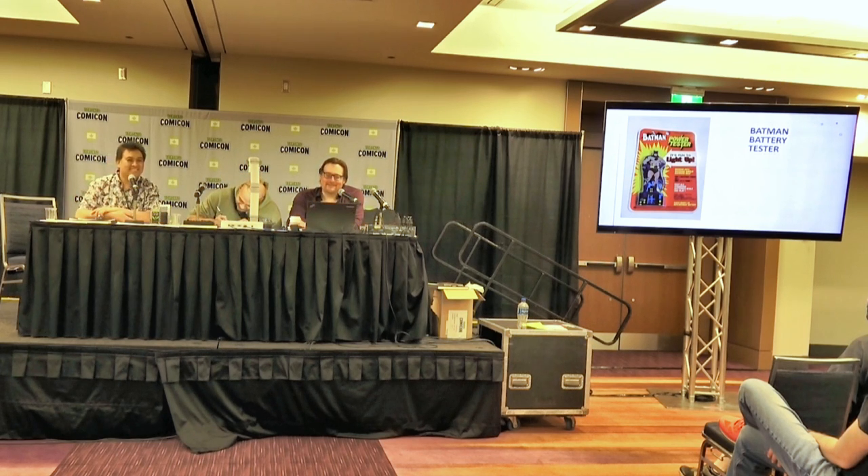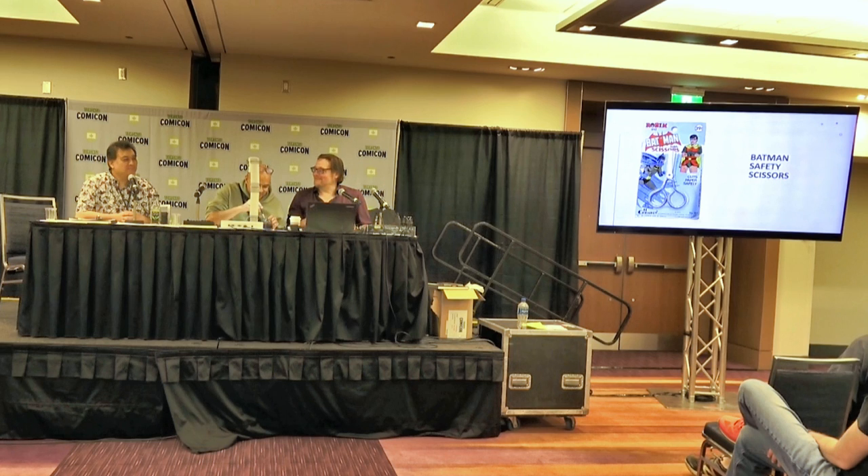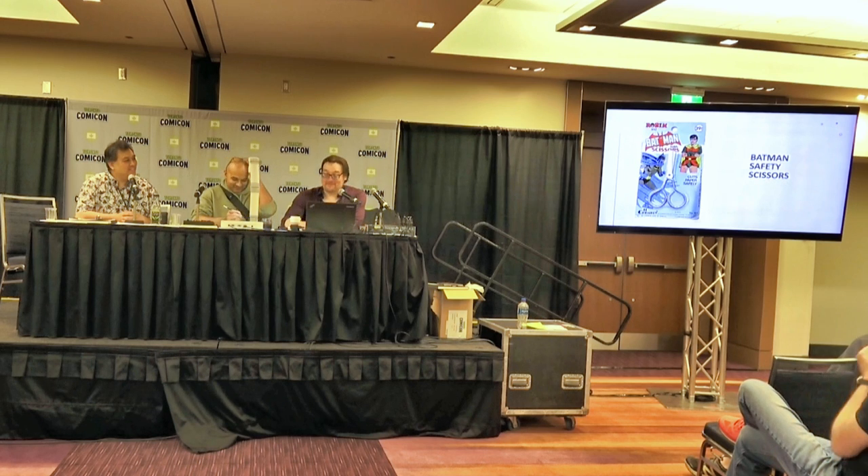The next thing I wanted to talk about is very common in a lot of these products: Batman safety scissors. I'm assuming they're just the ones he makes Robin use. Once you get these off the card, they are just safety scissors — the only connection to Batman is on the card. This always drove me nuts. Like the Planet of the Apes boomerang — it doesn't say Planet of the Apes on it anywhere.